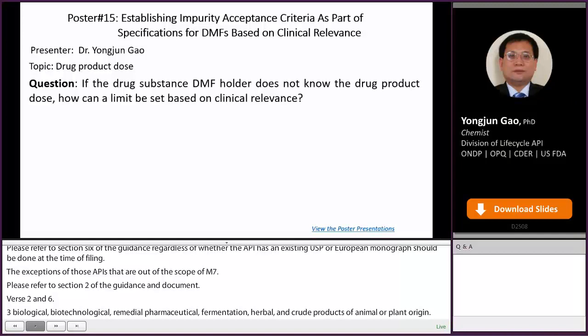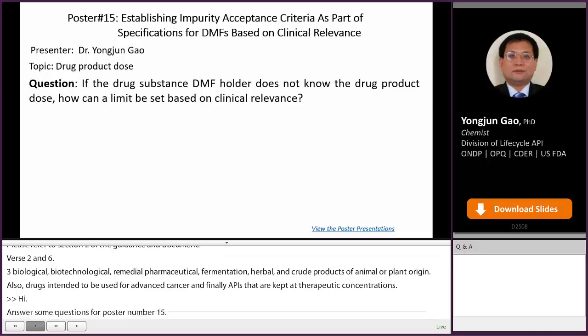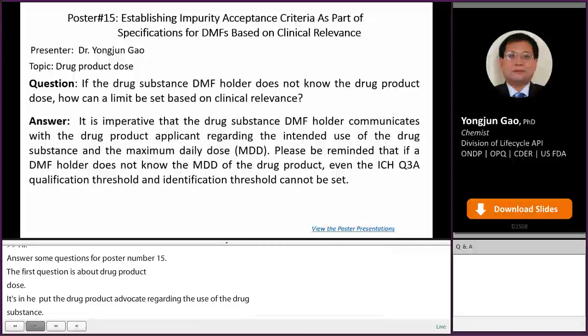Hi, this is Dr. Yongjun Gao. I will answer some questions for poster number 15. The first question is about drug product dose: if the drug substance DMF holder doesn't know the drug product dose, how can a limit be set based on clinical relevance? It is imperative that the drug substance DMF holder communicates with drug product applicants regarding the intended use of the drug substance and the maximum daily dose. Please be reminded that if a DMF holder doesn't know the MDD of the drug product, even the ICH Q3A qualification threshold and identification threshold cannot be set.